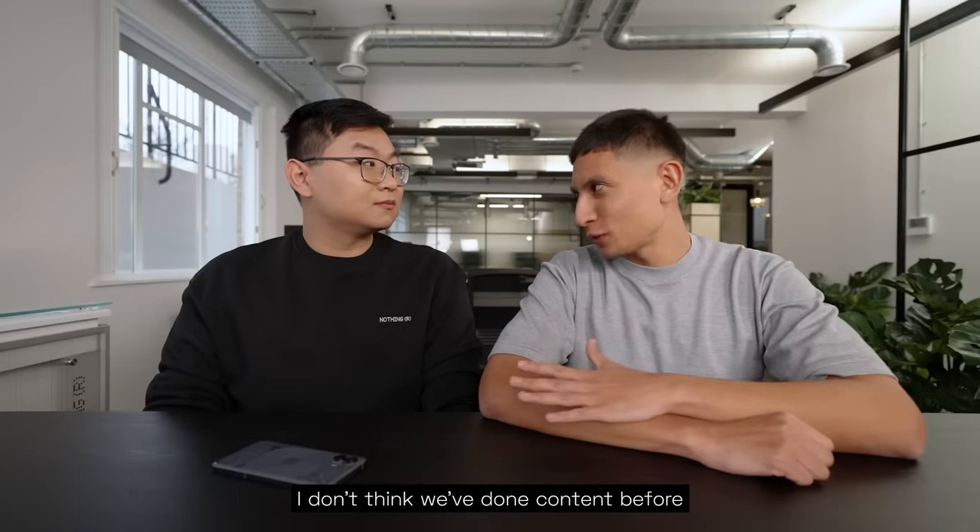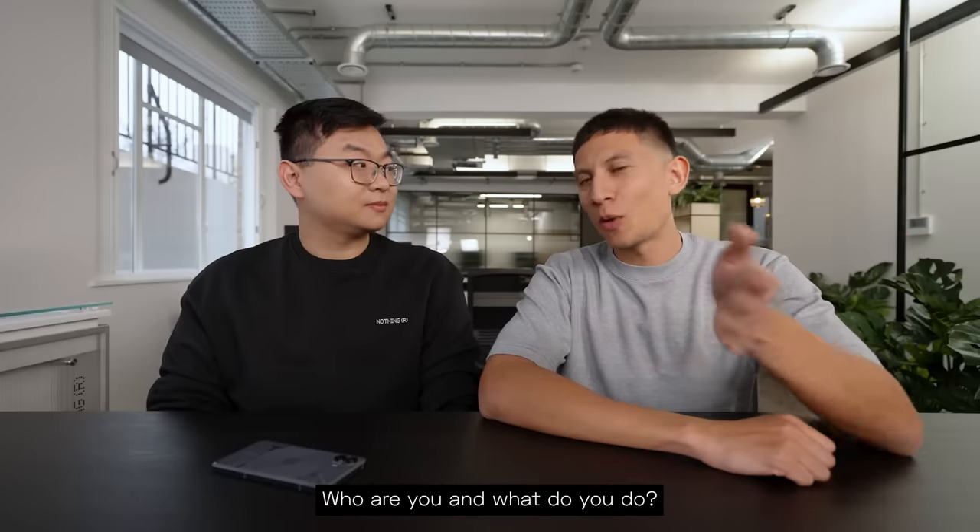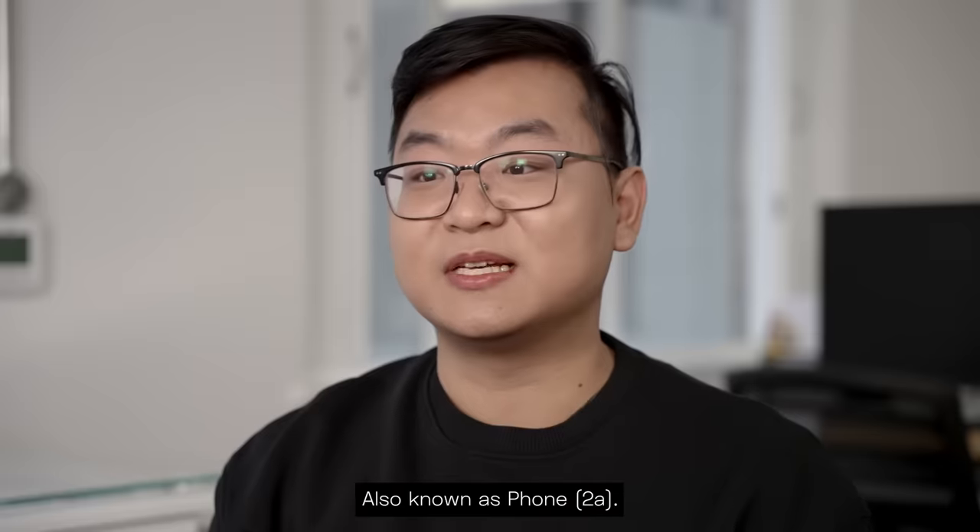So Raymond, you're completely fresh to the channel. I don't think we've done content before. For the people at home, who are you and what do you do? I'm Raymond. I'm a product marketing manager for Every Doctor Project, also known as Phone 2A.